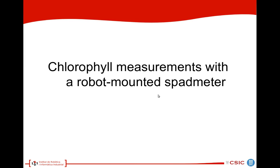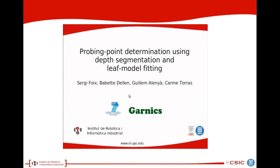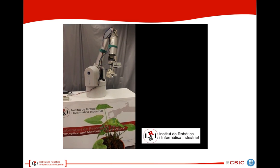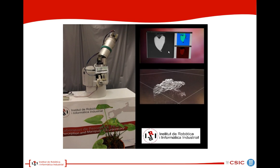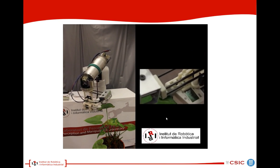We further conducted experiments with a robot-mounted spad meter to measure chlorophyll content of the leaf. We place the plant in front of the robot. Here we see the spad meter and the time-of-flight camera. Here is what is seen on the screen: the reconstruction of the leaf and the probing point. Now we immediately move and probe, and measure the chlorophyll content — which can be seen on the screen.